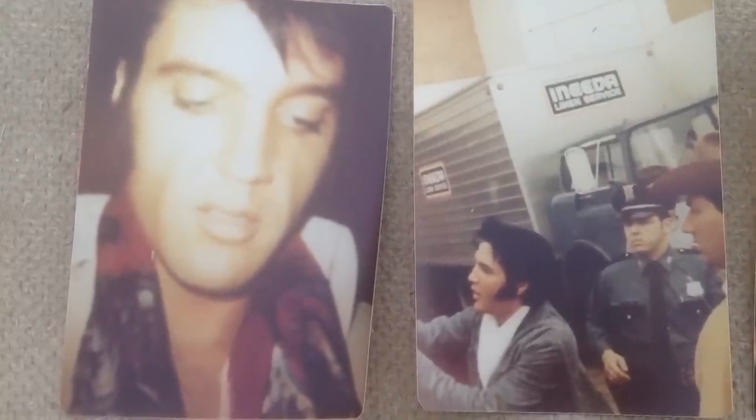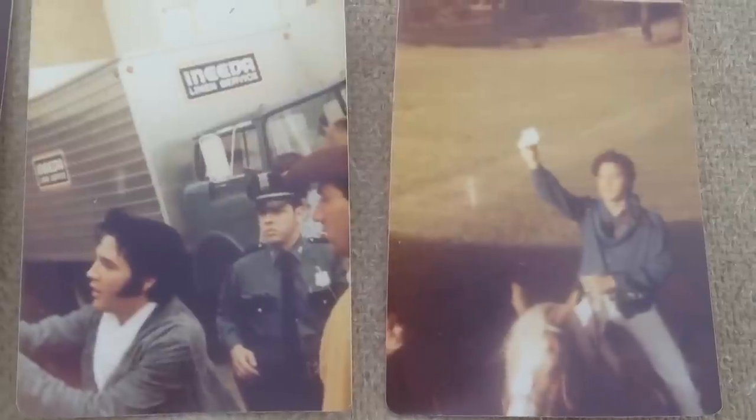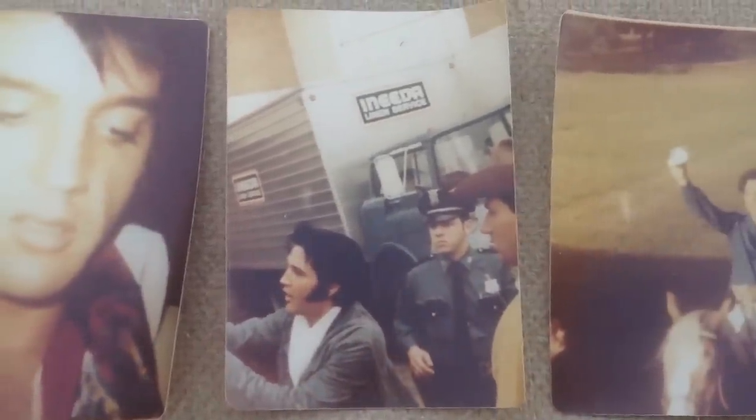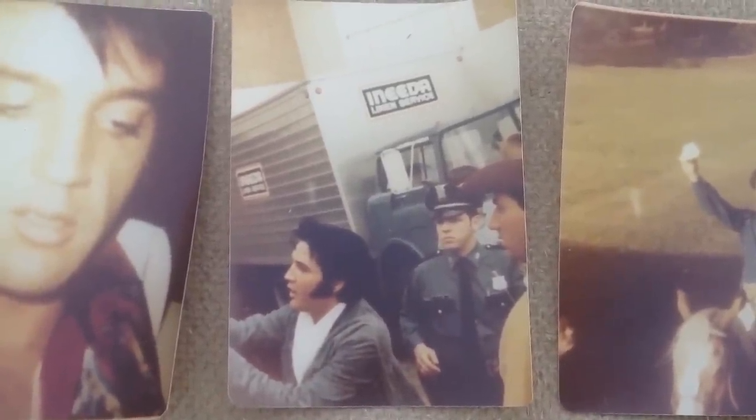Another photo of Elvis looking slightly depressed. If I find any more interesting photos, I will upload them, but for now this is going to be the last video of the Elvis photos until we find some more. Be sure to stop by — we're going to have rare photos of Brooklyn, New York coming very soon. Thank you, we'll see you next week.